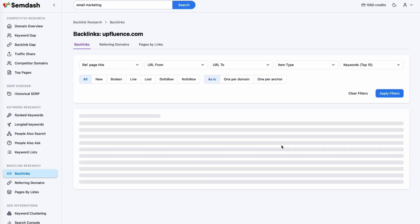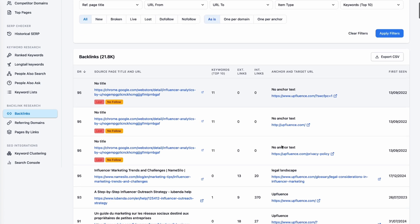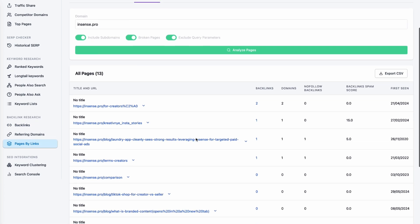Other websites linking to you help Google trust your site, but not all backlinks are good. That's why Semdash tells you which sites are linking to you and your competitors, and finds broken links on other sites to help you find more backlink opportunities. For instance, if a high-traffic website links to a competitor, you can reach out and suggest they link to your content instead.